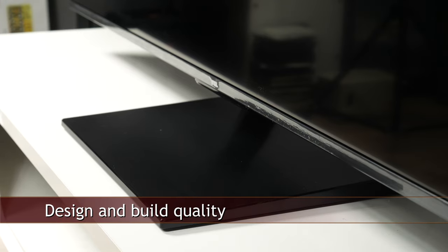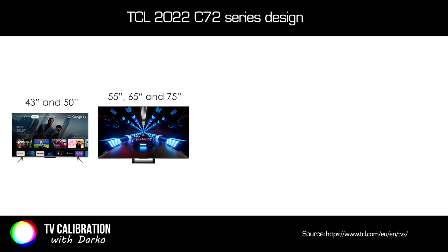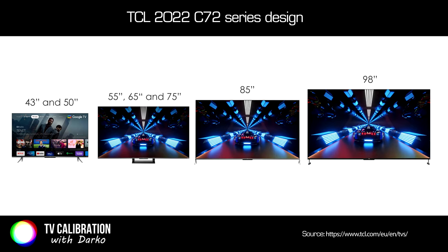The design of the C73 series varies depending on screen size. The smallest 43 and 50-inch models have 2 feet. The 55, 65, and 75-inch versions come with a central stand made of plastic. The biggest models at 85 and 98 inches have a 2-feet design with feet placed in the corners — in total, 4 different stand designs for 7 different screen sizes.